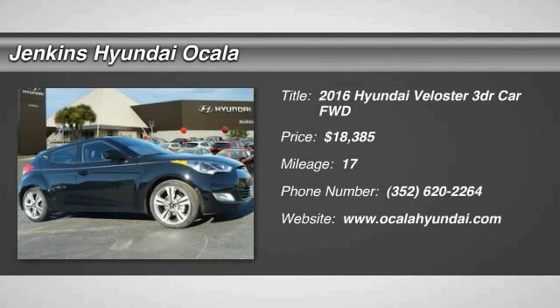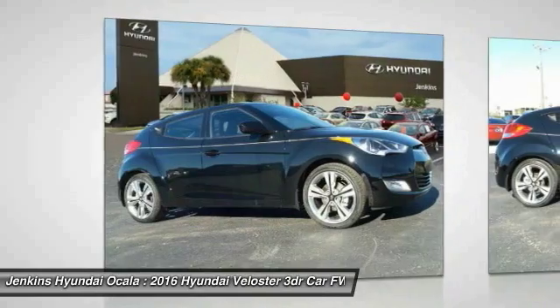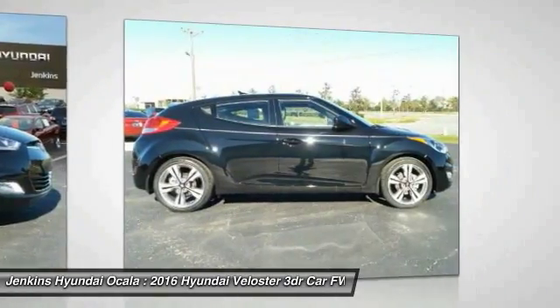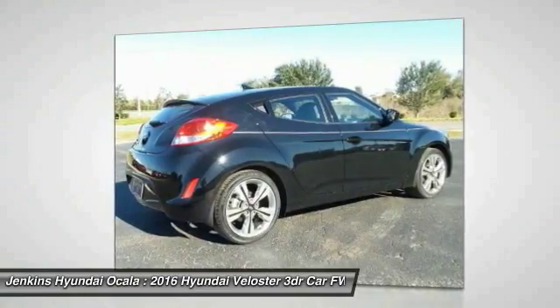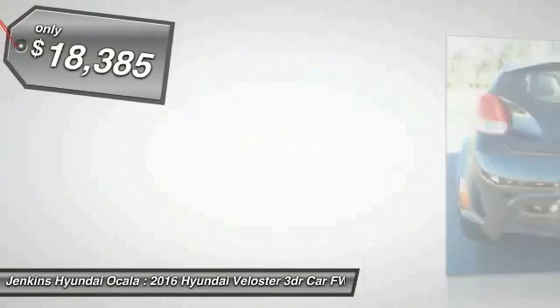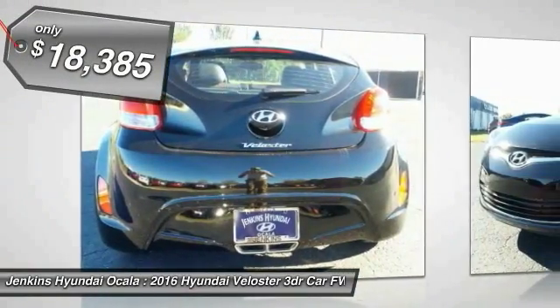2016 Veloster. The Veloster's innovative body style and unique design make it unlike any other small car out there. Pair that with a fuel efficiency that pushes the 40 miles per gallon barrier and you've got one sweet ride, priced below $20,000.